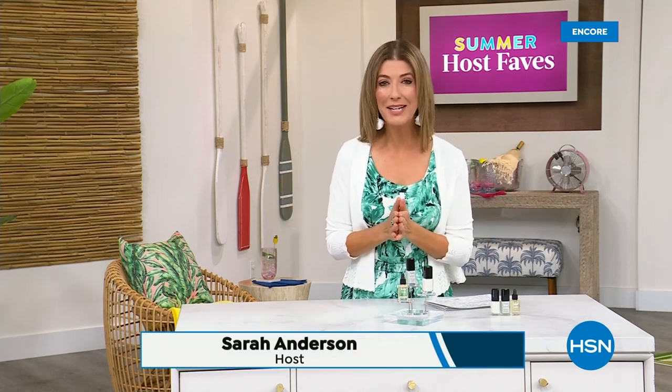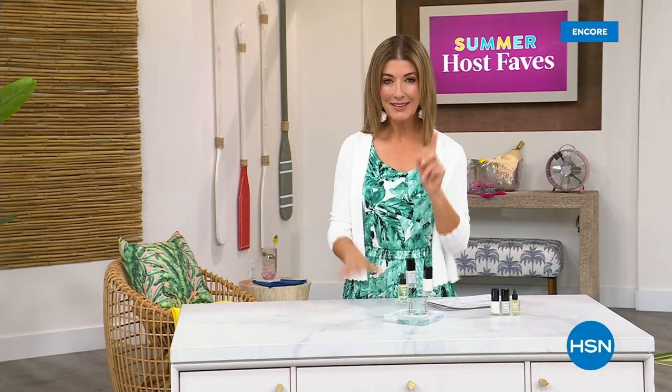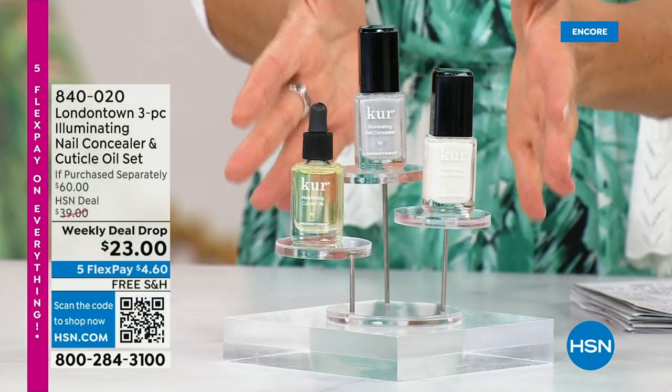Our Summer Host Faves are in full swing. Thank you for all your orders on the dress and the FitFlop shoes. Shop online — that's the best way to get right to the front of the queue. With summer coming, the last place you want to be is stuck in a nail salon getting a gel mani or acrylic gel. You don't want anything that's going to damage your nails.